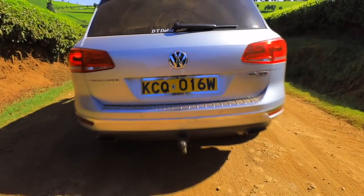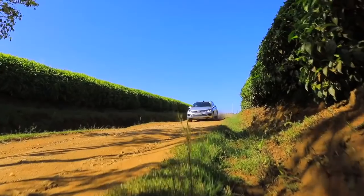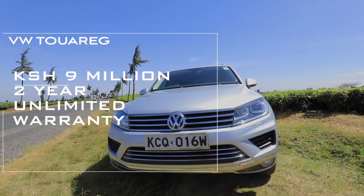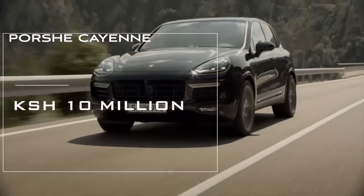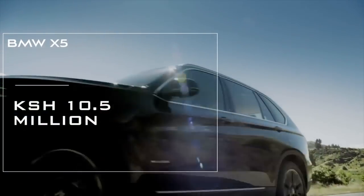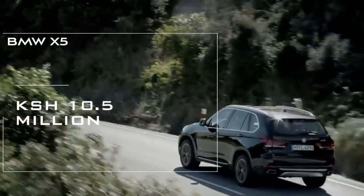We've driven the Touareg all over and it's spacious, comfortable, and premium. Prices start at about 9 million Kenya shillings and it comes with a two-year unlimited warranty. If you prefer something different, the sister car — the Porsche Cayenne — starts at about 10 million Kenya shillings, and the BMW X5 starts at about 10.5 million. Send us your thoughts: which would you pick — the BMW X5, the Touareg, or the Porsche Cayenne? Send your answers and we'll give you a gift after the show.